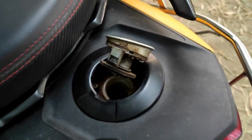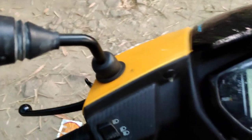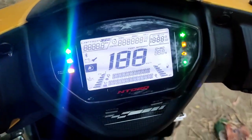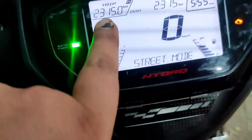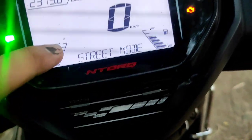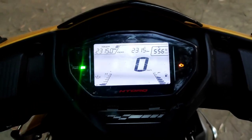Coming to the instrument cluster, you have a speedometer, odometer, and a trip meter. There is a heat gauge, a fuel meter, and since it's a smart scooter, you have Bluetooth connectivity where you can access different information about the scooter. You also have all the traditional warning lights around it — the indicators, and a small TVS horse logo along with the NTorq badging.